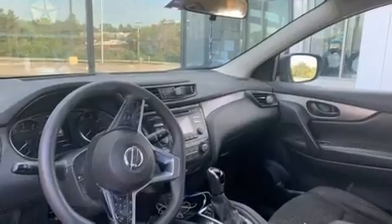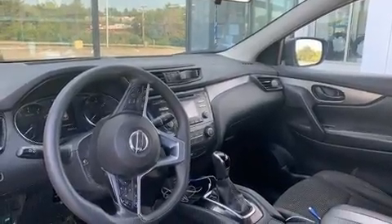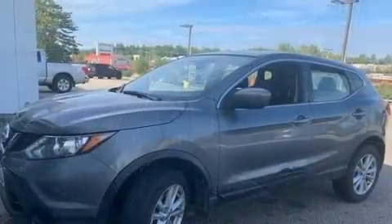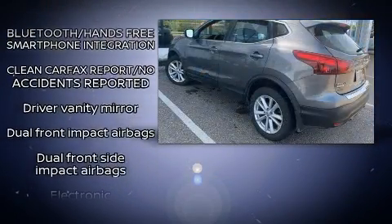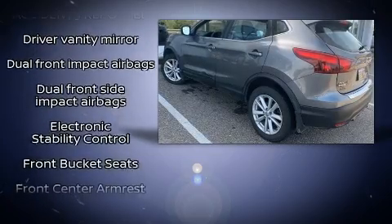Nissan prioritized comfort and style by including a tachometer, remote keyless entry, and a split-folding rear seat. Audio features include a CD player with MP3 capability and four well-positioned speakers.